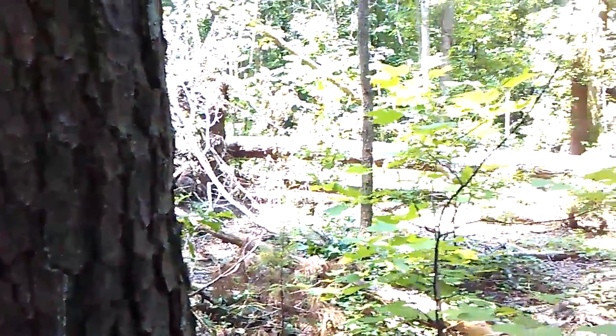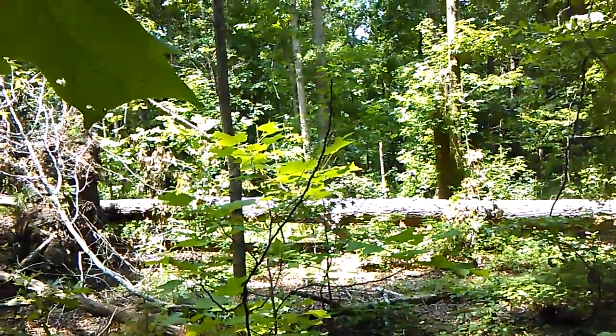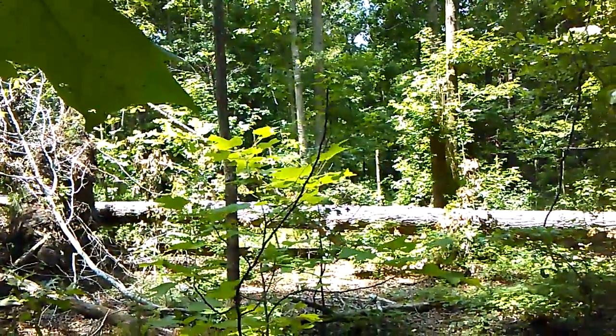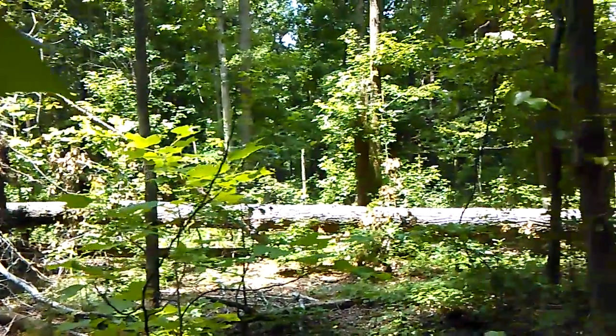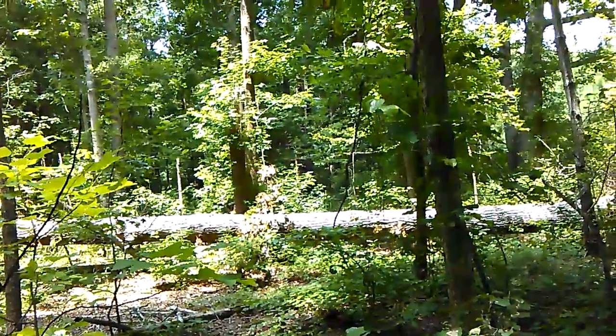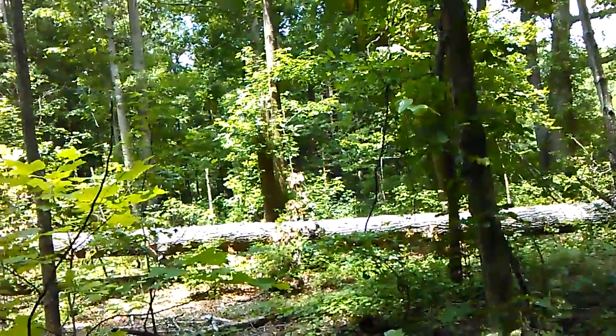I'm going to try to do something I've never seen anyone else do. I'm going to try to show you that all these beings are not Sasquatch, though some are, but not all. And that they spend their days in nesting areas such as this.